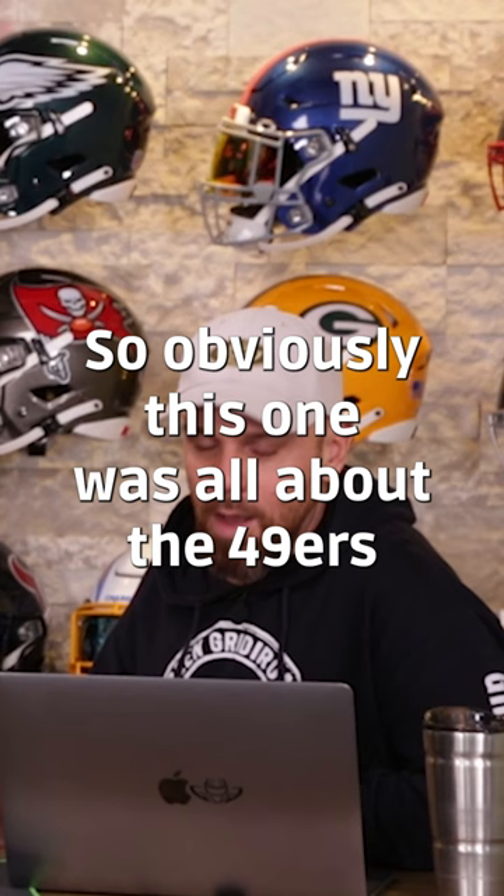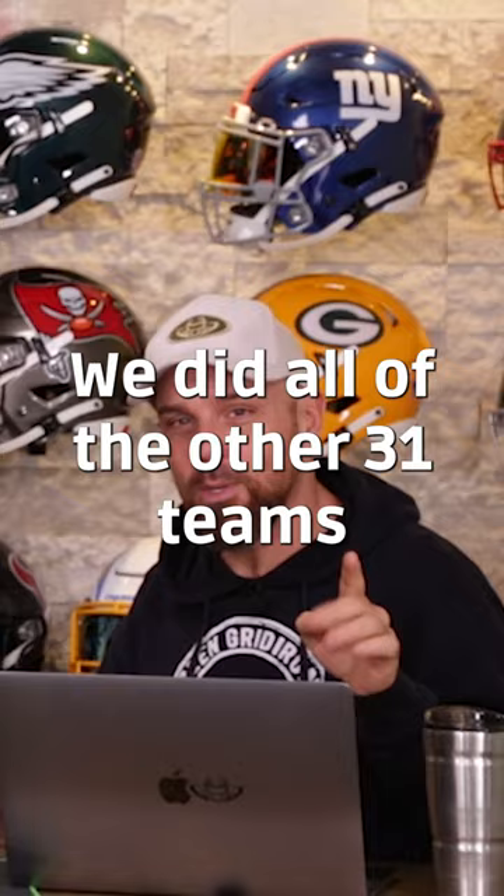So obviously this one was all about the 49ers. If the 49ers are not your team, don't worry about it — we covered all of the other 31 teams in the playlist.